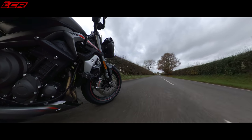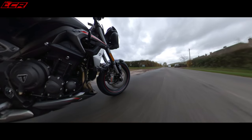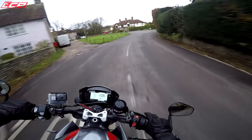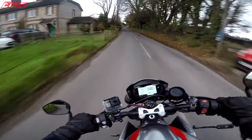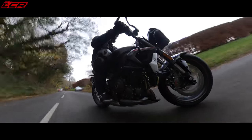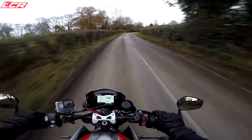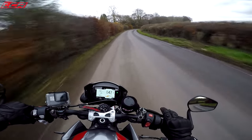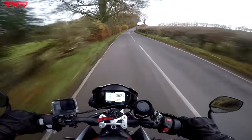Let's try the quickshifter, first to second, because that normally gets them. Smooth as a whistle. So light, so flickable. 166 kilos is all this bike weighs. If only the roads were clean and fully dry. It turns in lovely, just lays down.